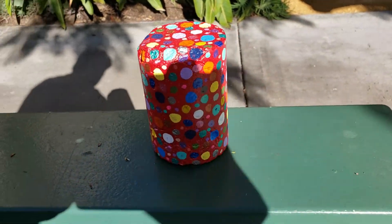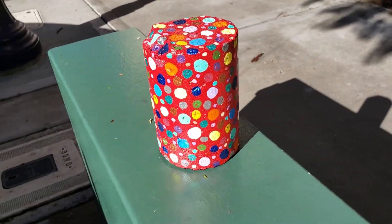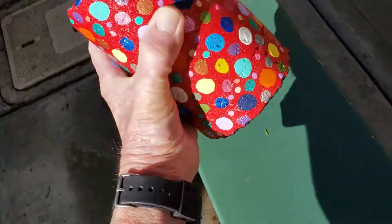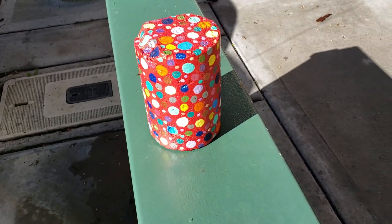And then as I was painting other paintings, I would do dots with the leftover paint on this one. Like a Whitman sampler. And it's called Core Rock instead of Rock Core. There it is. I actually love this thing.